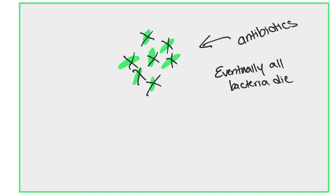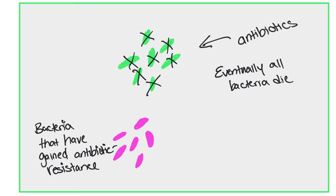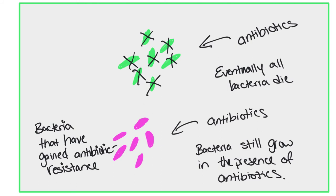However, here's another population of bacteria that has gained antibiotic resistance to the antibiotic being used. When that antibiotic is given to the person to kill off this bacteria, it doesn't work, and the bacteria continues to grow. In these cases, the person has to be hospitalized. Many different antibiotics have to be used to try to fight off the bacteria, and sometimes it's not successful. As mentioned before, many deaths come about from this.